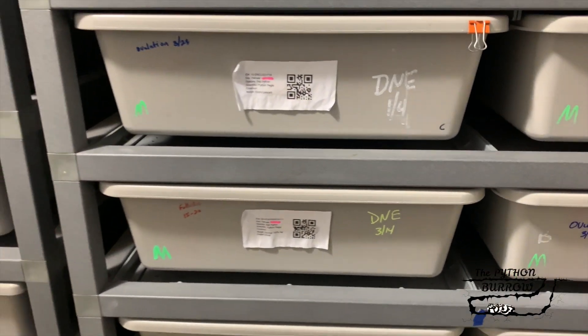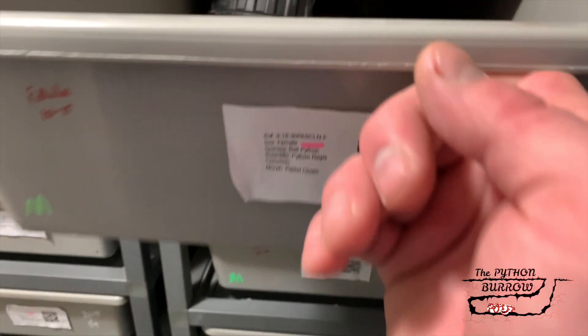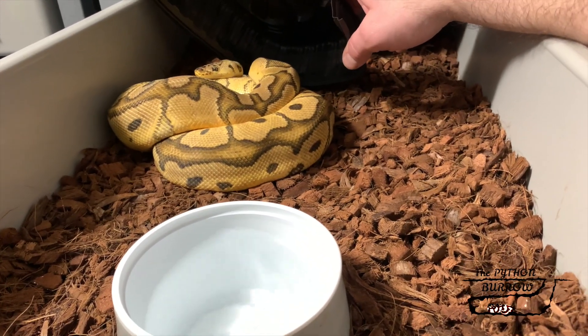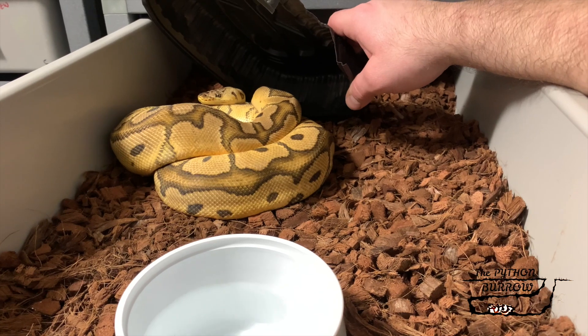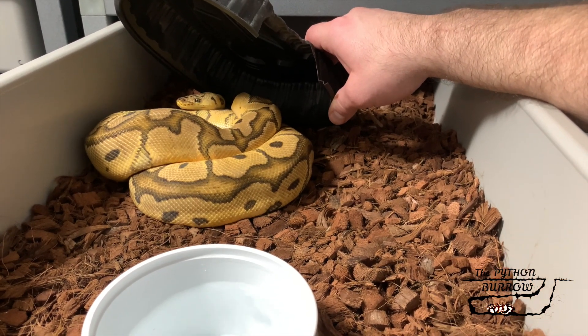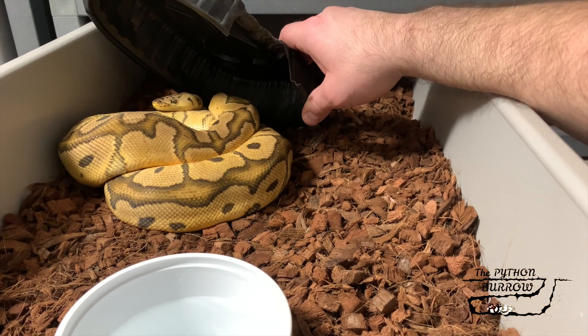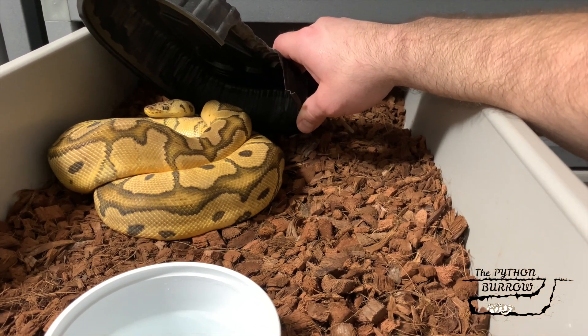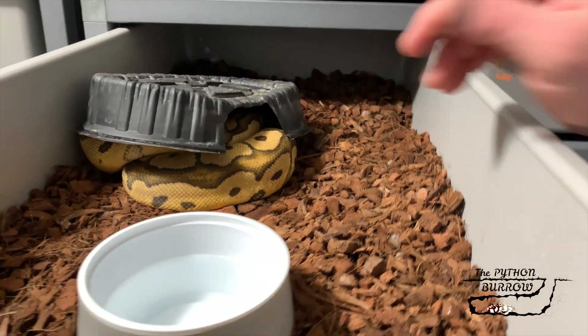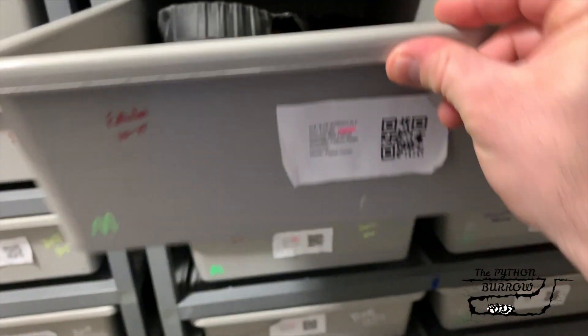This girl is two years old. She's been paired with my Vanilla Head Clown male. I'm thinking about pairing another male to her, but we'll see how that goes.